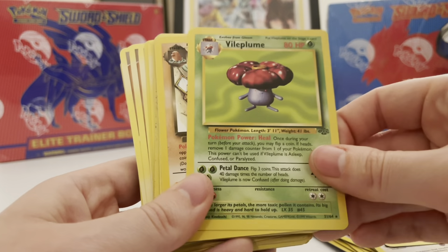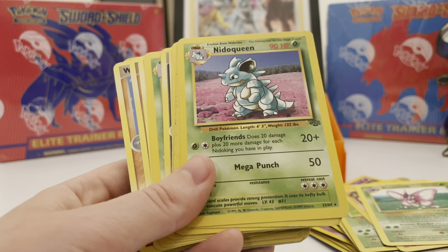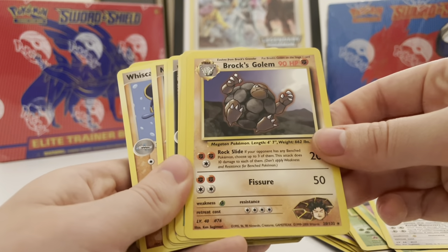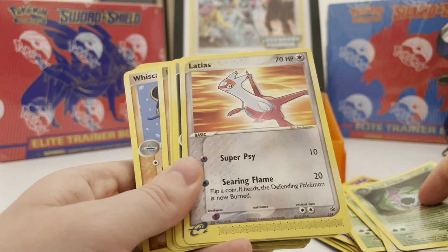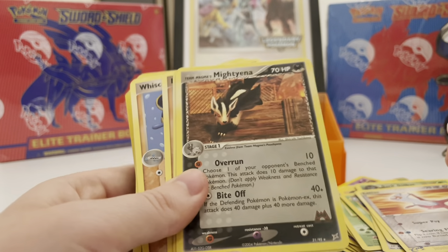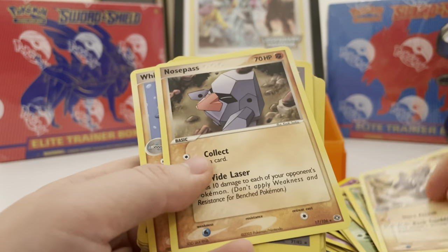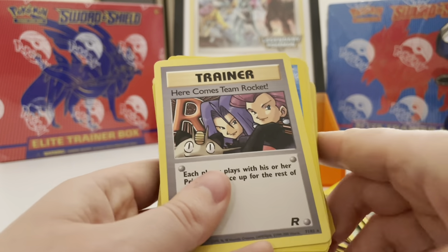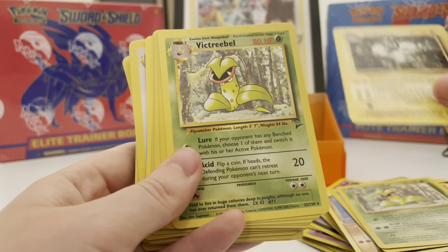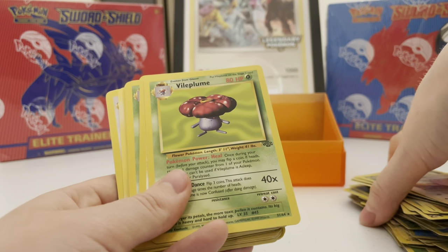Venomoth — some of these rares were just very very abundant in a lot of packs. Koga's Pidgeotto — very cool card. Brock's Golem, a rare as well. Dark Goldeen I think. Latias — this is a promo card. Team Magma's Magcargo — that's a nice one. Beedrill Base Set 2. Whiscash — a 2005 rare. Here Comes Team Rocket, Kingdra — love that card. Victory Bell. Magneton. Victory Bell again — this one's got a decent little bend in it, but that's okay.